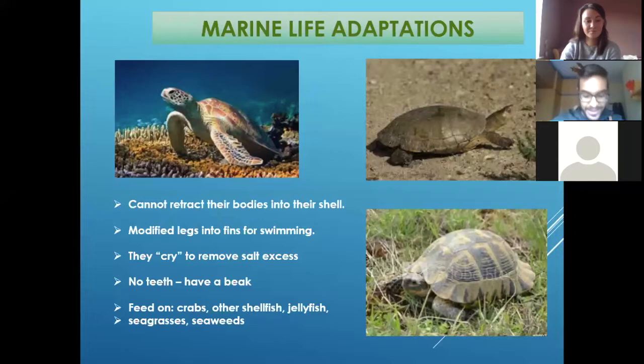I remember when I started working with them, sometimes when you were close to the head of the turtle, you could see the turtle start crying. And children say, 'Oh, the turtle's crying, maybe it's suffering.' But that's not crying in the sense of feelings. It's because they remove their excess salt through their eyes — they can only drink seawater, and to remove all the salt excess, when they are on land, they start crying to remove the excess of salt from their bodies.